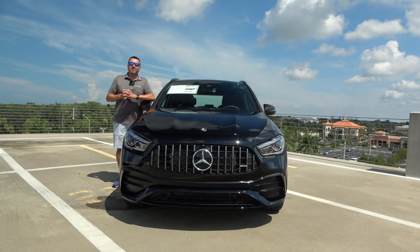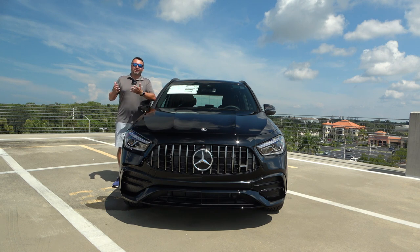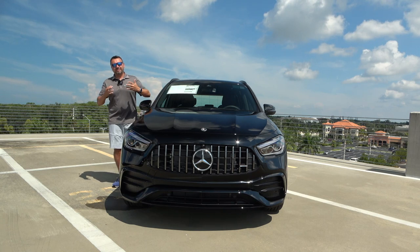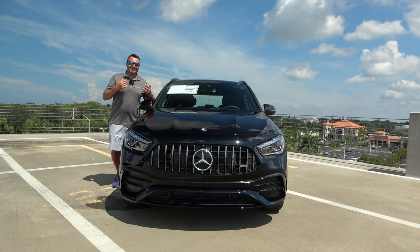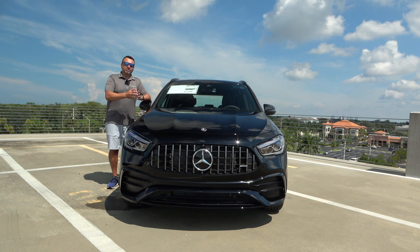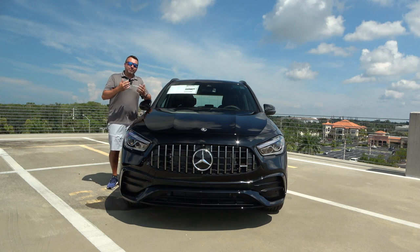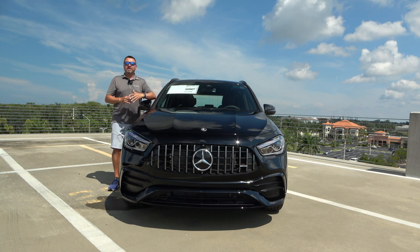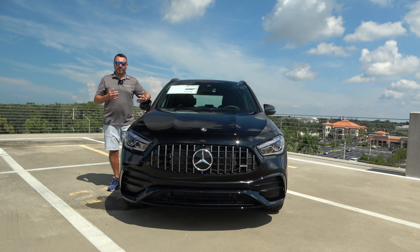The Mercedes-Benz GLA is an entry into the Mercedes SUV world. Some might argue this is really not an SUV but more of a hatchback, but that's how Mercedes has it categorized on their website. I think it's kind of a crossover — it's got the best of both worlds. It is the second generation of the GLA, fully redesigned for the 2021 model year. I've already done the 250, which is the base model. The 35 is a performance model, and they also have a GLA 45, which is even more powerful.